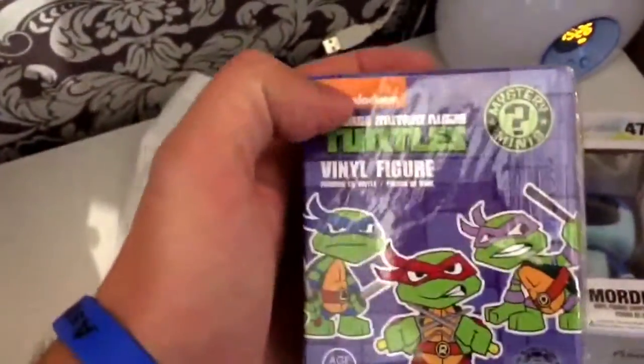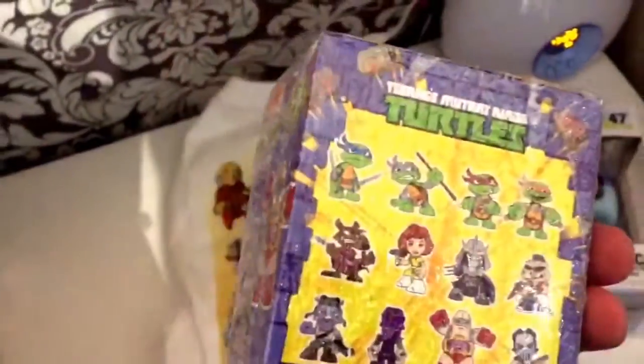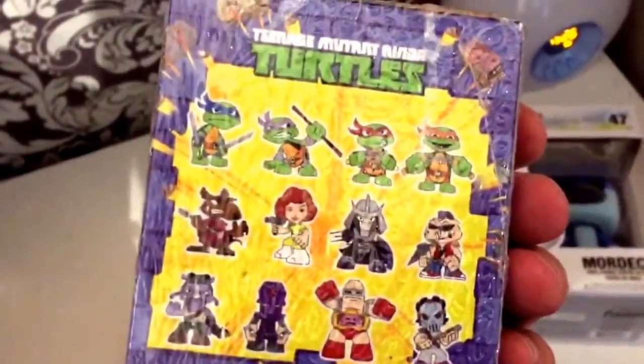Okay, next up, what we got in here? This is a TMNT minifig, it's pretty cool. There's another one you can get at the back, it's awesome.